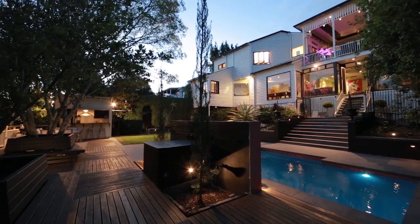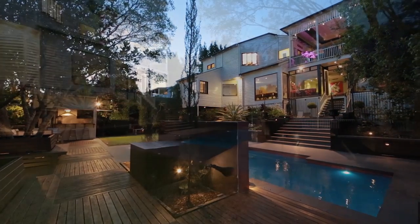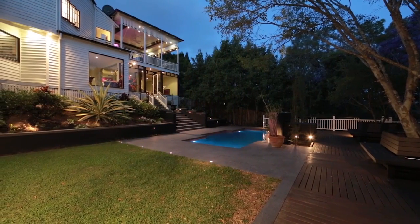Other features include oak timber floors, ducted air conditioning, security system and security screens throughout. On behalf of the owners and Ray White Paddington, thank you very much for having a viewing of 200 Kennedy Terrace. I look forward to conducting a private inspection with you at your earliest convenience.